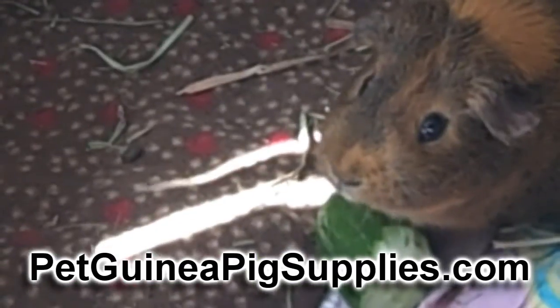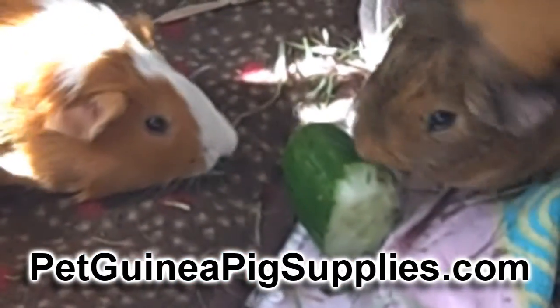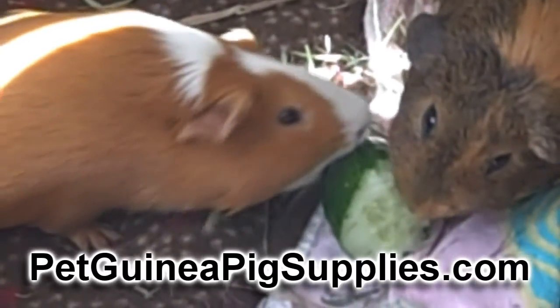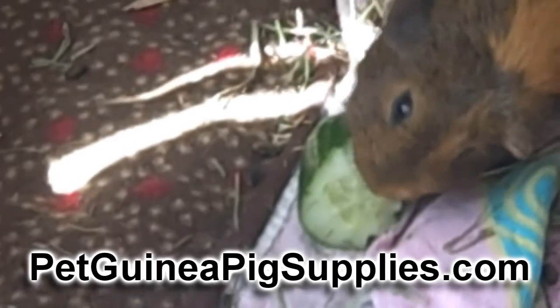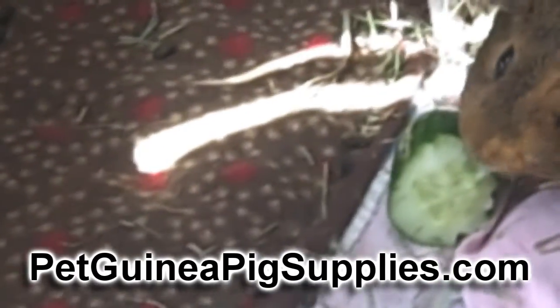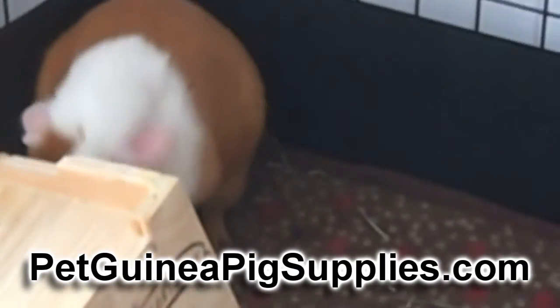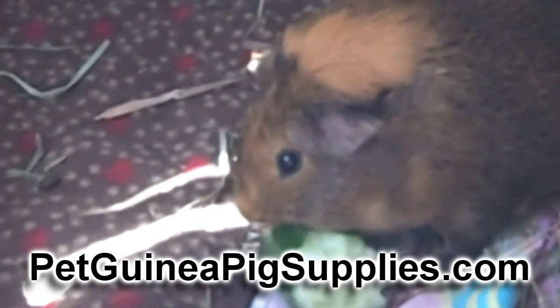Guinea pigs are great. They're a delight and a great addition to any family, but like any pet, they're also an additional responsibility. Ensure that they live a happy, healthy, and comfortable life. You want to provide safe and comfortable living quarters, a water bottle with plenty of good fresh drinking water, and quality nutritious food — and most of that's going to be grass-hay-based, something like Timothy hay. For a lot more guinea pig information, visit our website at PetGuineaPigSupplies.com.